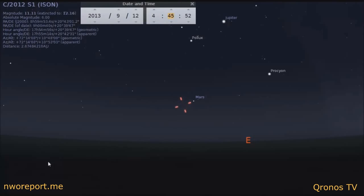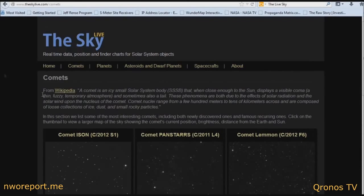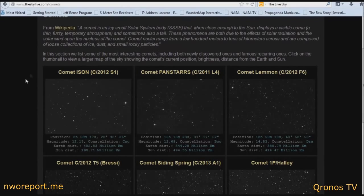You also want to go to this website: TheSkyLive.com. When you go to the main site, you click on Comets. If you have a go-to telescope like we do here at the Monterey Observatory, you'll have a computer and you'll be able to type in the coordinates of ISON.